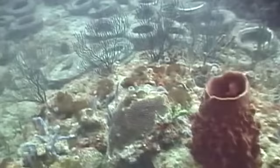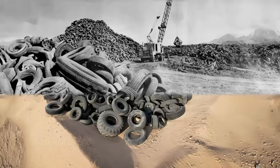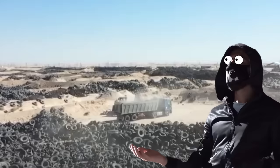Ever wondered why we ended up with a ton of useless tires? It traces back to the 1960s, when worn-out tires in the U.S. started piling up in dumps, making their way into unauthorized landfills and wreaking havoc. Catastrophic fires happened at these dumps, making air and water quality even worse. On top of that, these landfills drew in bugs and mosquitoes, putting nearby towns at risk of diseases. Back then, nobody really knew what to do with the massive pile of tires.